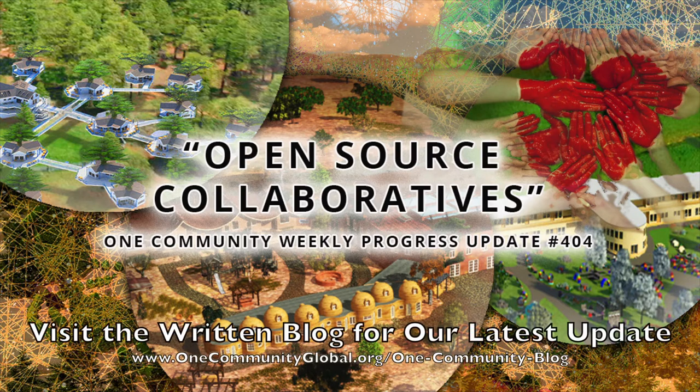Open Source Collaboratives. One Community Weekly Progress Update, number 404.